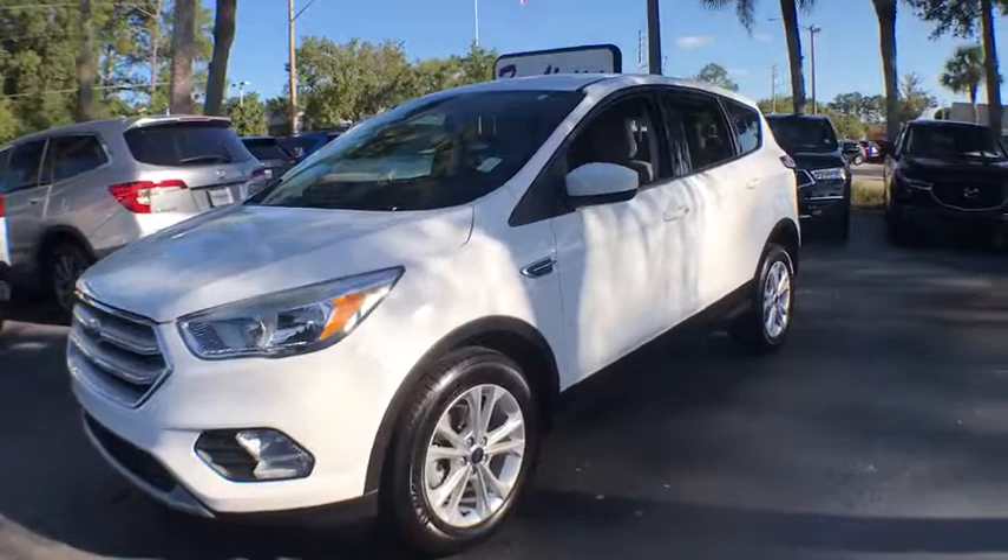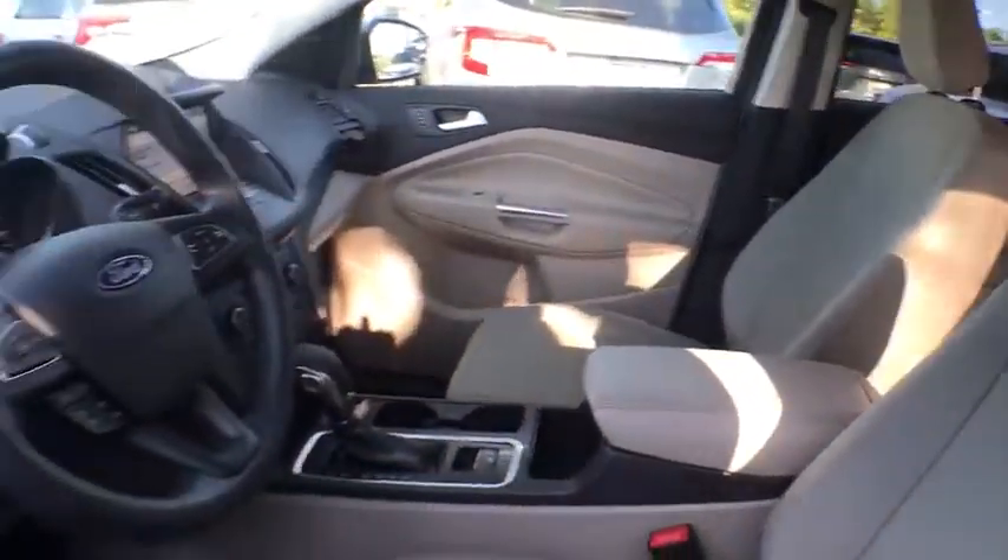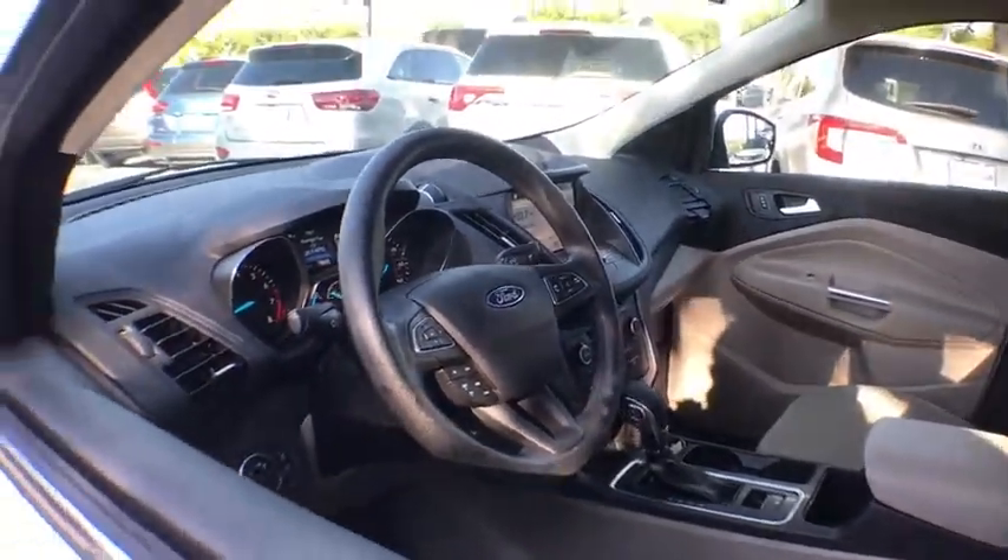Traction control, keyless entry, remote start, power driver's seat, Bluetooth, power steering, cruise control, anti-theft security system, center armrest.